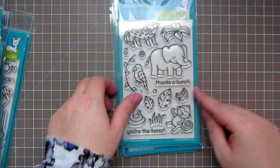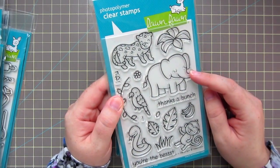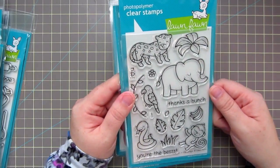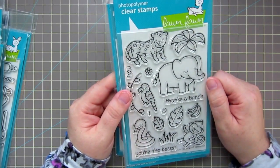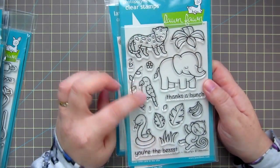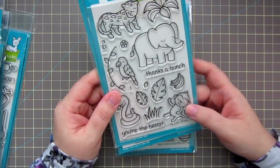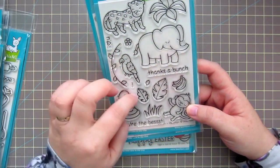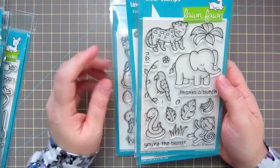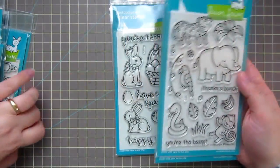I also got the Critters in the Jungle. You've got this really cute elephant here, and the cheetah — or leopard, or jaguar, I'm not sure what he's supposed to be, but he could be whatever you want him to be — really cute little image. The parrot is really sweet. The snake will be great for boy cards, and there's a really cute little monkey. You've got vines, all kinds of leaves, bananas, and then 'Thanks a bunch,' 'You're the best,' and 'I love you.' I also picked up the matching dies for that.